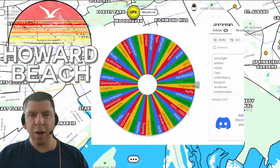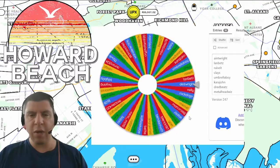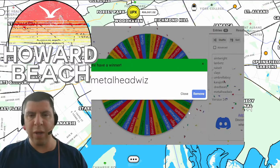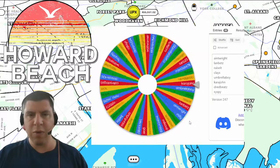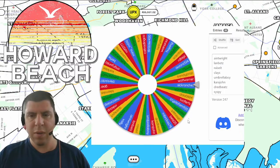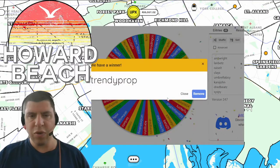The first two winners are for properties in the Howard Beach Node, which is located in Queens. Congratulations to the first winner, Metal Head Whiz. And the second property will go to Trendy Prop.